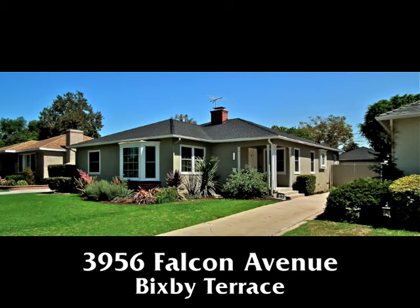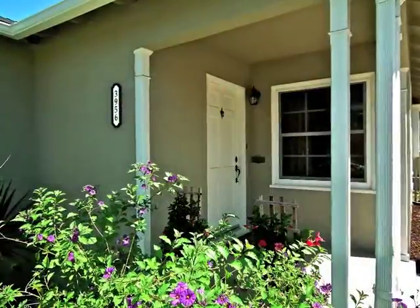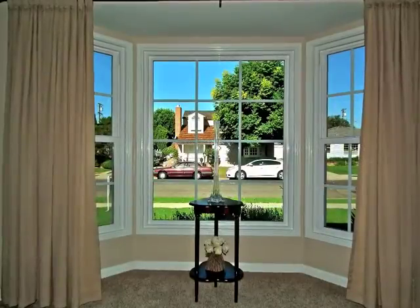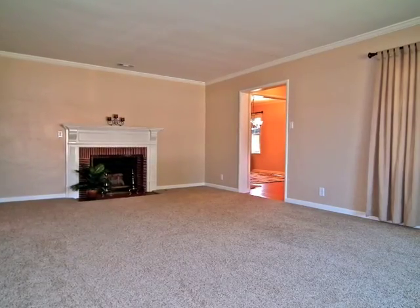3956 Falcon Avenue, a meticulously and stylishly renovated home in Bixby Terrace. Classic architectural features and traditional charm blend beautifully with the new dual-paned windows, electrical, plumbing, and heating systems, plus a new roof and insulation.